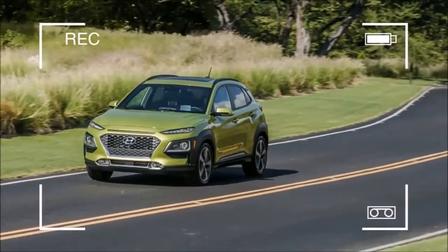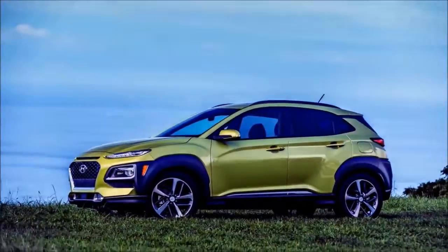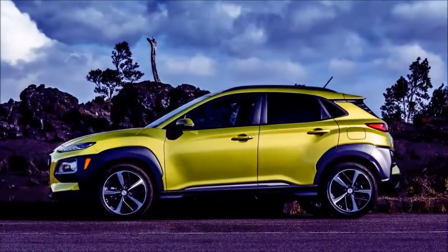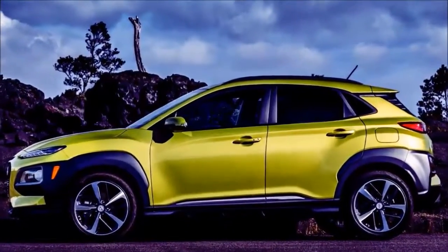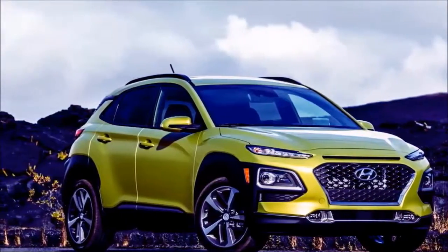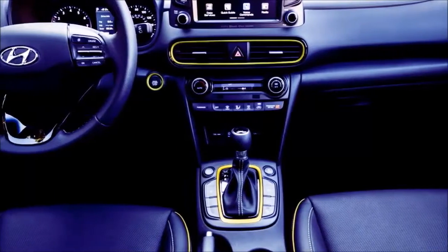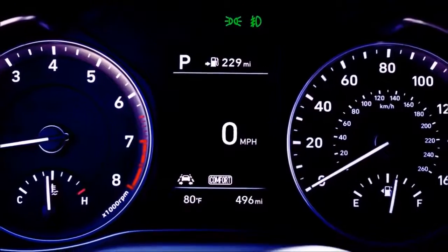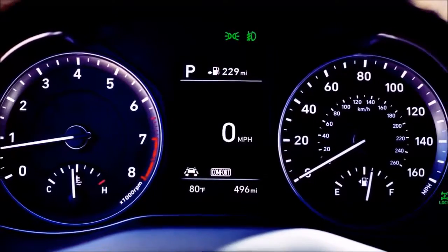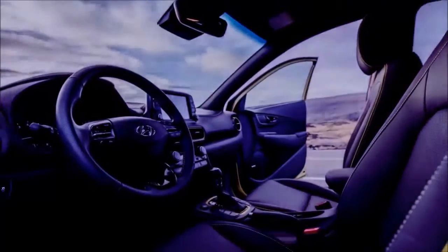Pricing for the entire lineup is below. The 2018 Hyundai Kona goes on sale in March. All prices include $885 destination charge. SE FWD: $20,385. SEL FWD: $22,035. SEL FWD with Contrast Roof: $22,185. Limited FWD: $25,585. Ultimate FWD: $29,585. Adding all-wheel drive adds $1,300 to each price.